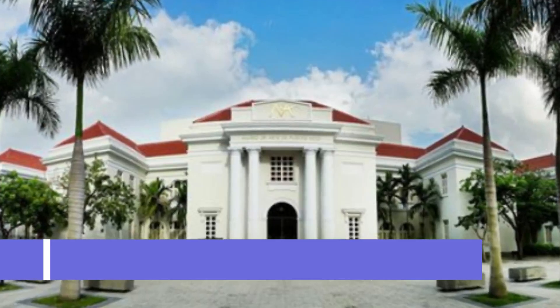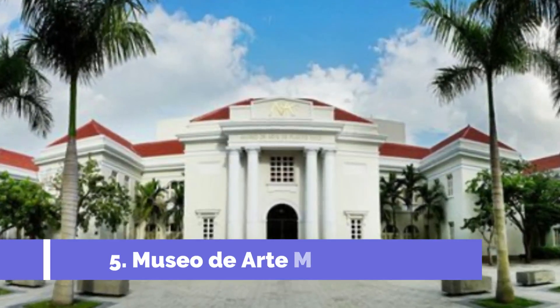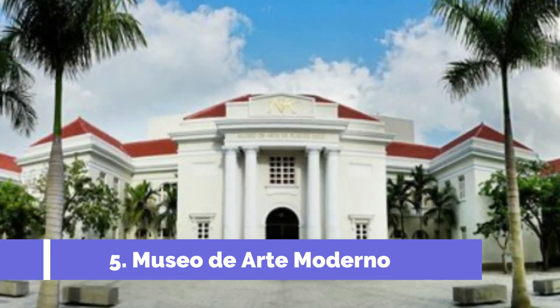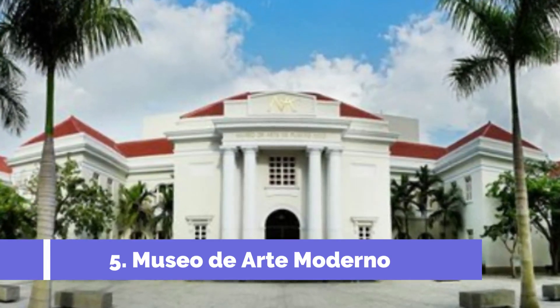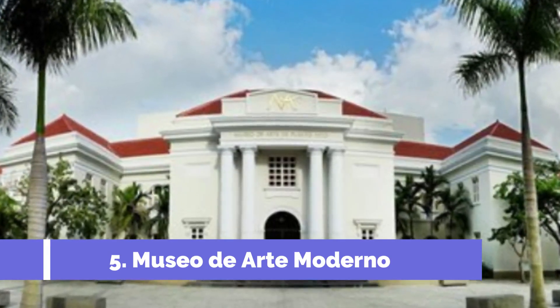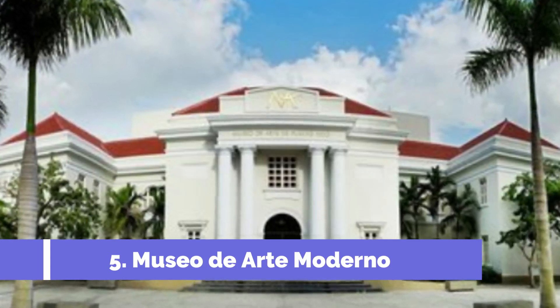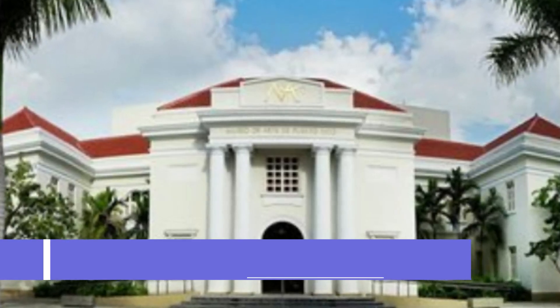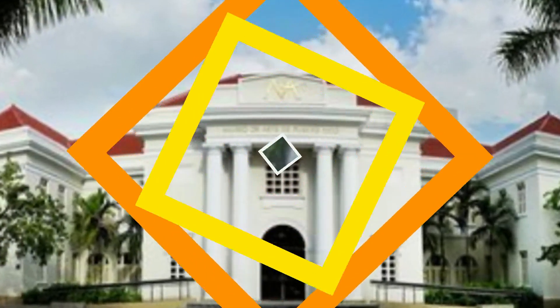Number five: Museo de Arte Moderno. The Museo de Arte Moderno, or Museum of Modern Art, in Castro, Chile, is one of the top attractions in the city. Located in the heart of Chiloé Island, this museum showcases a diverse collection of modern and contemporary art, holding a significant collection of works by local and national artists, with exhibits encompassing various artistic movements and styles.